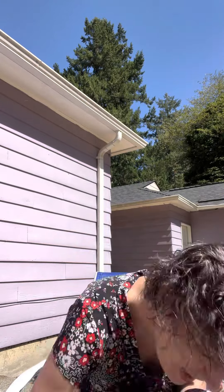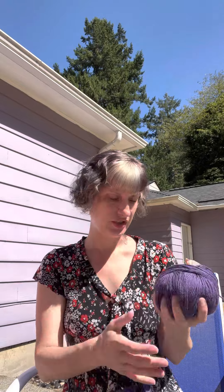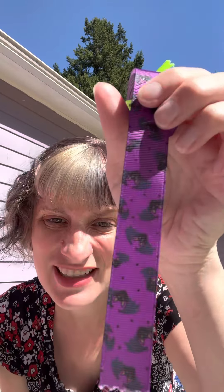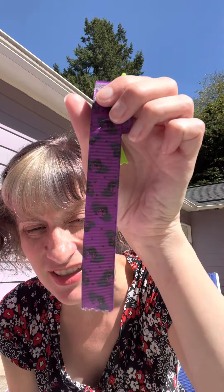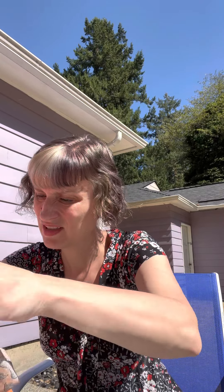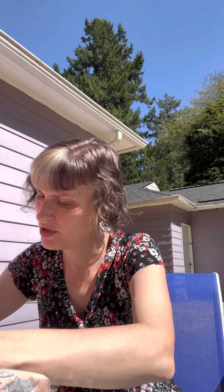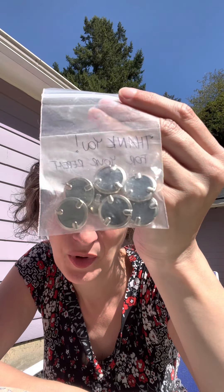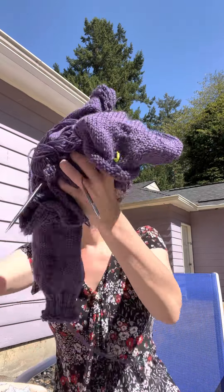I've got a full skein to do the button bands and finish the sleeve, so that should be more than enough. I've got purple bat ribbon to reinforce my button bands, and my buttons are going to be these really cool mother-of-pearl, gray pearlescent vintage buttons. I think I can finish this in the next week, and that will get it off the needles.